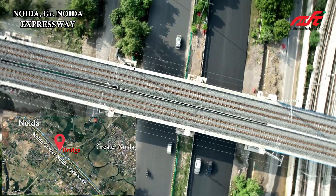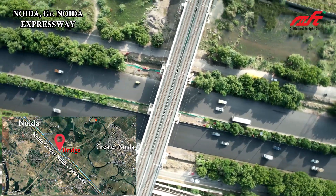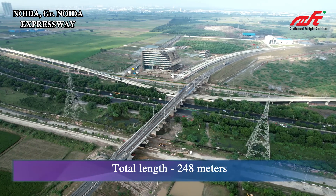Noida–Greater Noida Expressway Bridge. This bridge crosses the Noida–Greater Noida Expressway and the Noida Metro Line, with a total length of 248 meters.